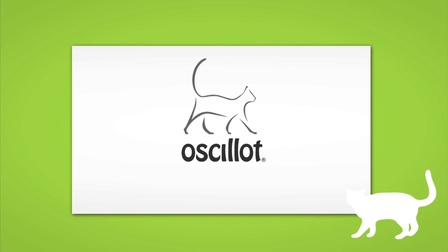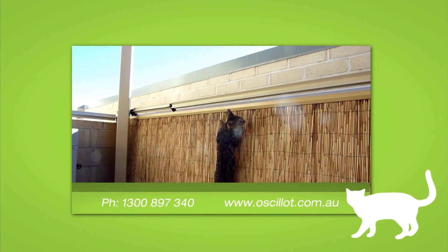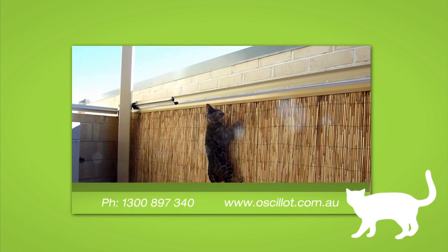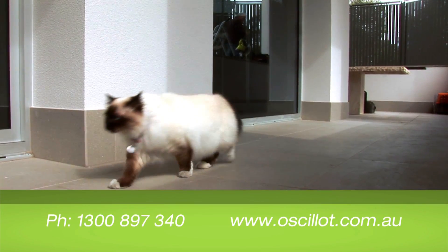As soon as the cat tries to scale the fence using the typical jump, grab and climb action, the paddles on the Ocelot system begin to spin and your cat harmlessly drops back down into your yard. The difference is truly incredible.